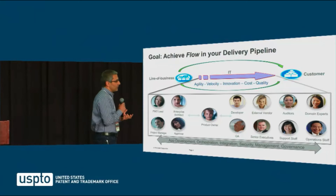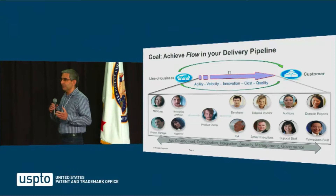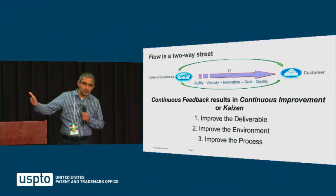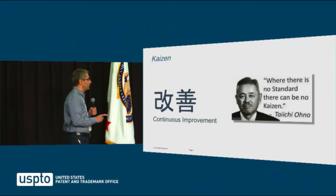Taking muda, mura, and muri — which I'll explain shortly — the idea is to optimize delivery pipelines, which are assembly lines in factories. We are going to do the same thing and look at how to do that in a delivery pipeline context and application, where our goal is to continuously improve the deliverable — the product we are making — the environment on which the product is running, and the process with which we deliver it.